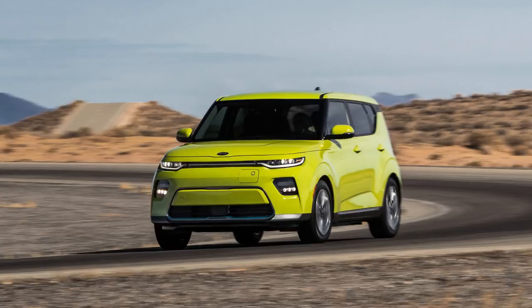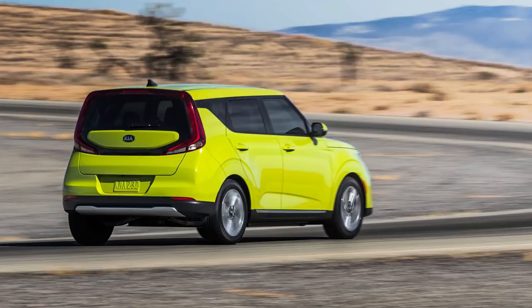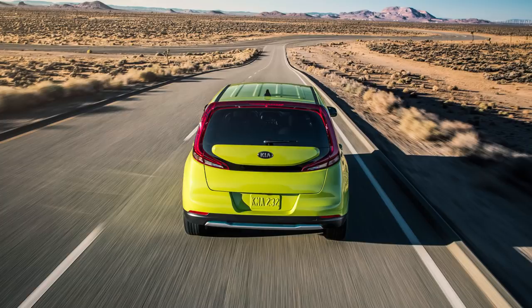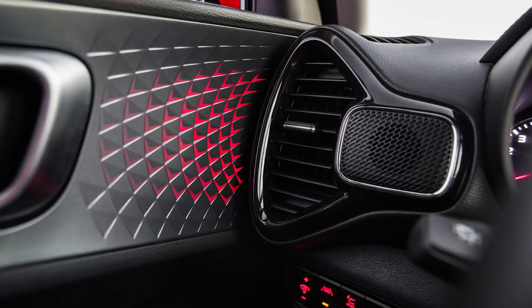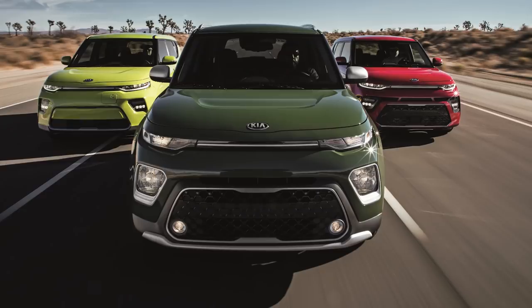The Soul EV uses an electric motor and 64-kilowatt-hour battery from the Kona Electric and Niro EV, giving 201 horsepower but 291 pound-feet of torque — it crushes the turbo version in torque. No range was announced, but we know it's 258 miles in the Kona Electric, so it'll probably be similar or slightly less for the Soul since it's less aerodynamic. The grille is blocked off more on the EV version for better aerodynamic efficiency. Gas Souls will be available in the first half of 2019, with the EV version coming sometime in 2020. No pricing released yet.